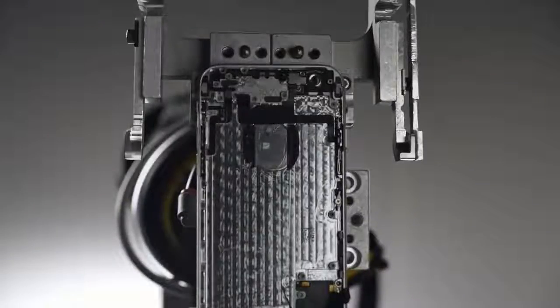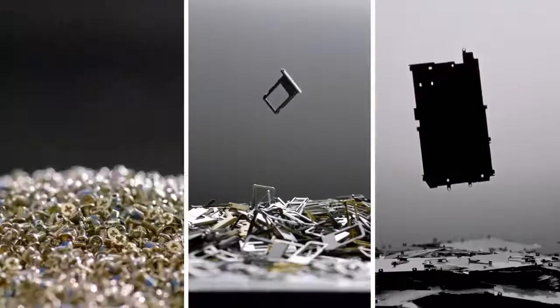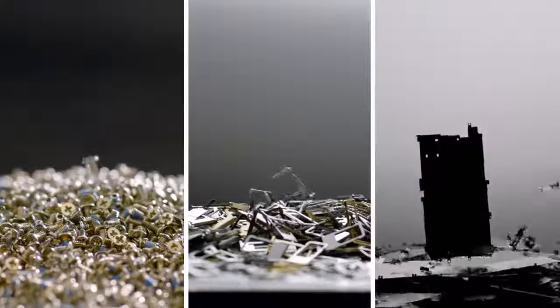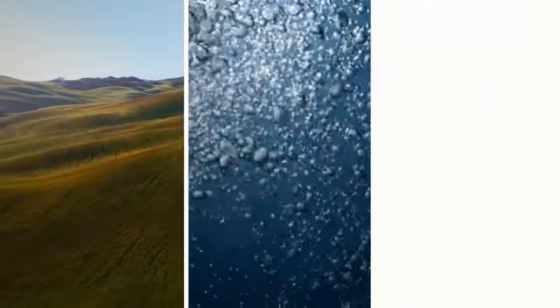So the materials in your iPhone can live on. Because in a world with limited resources, some things can't be replaced. The iPhone 4.